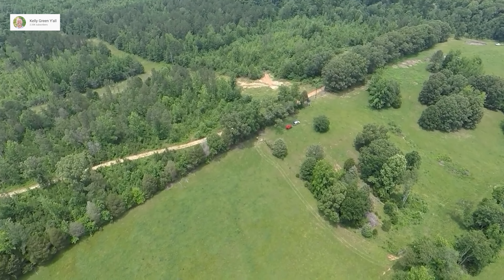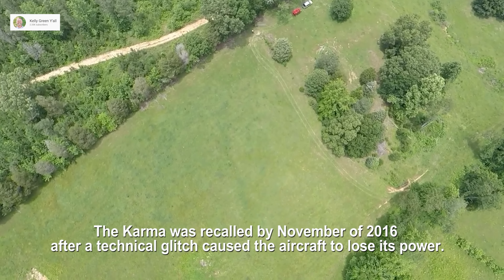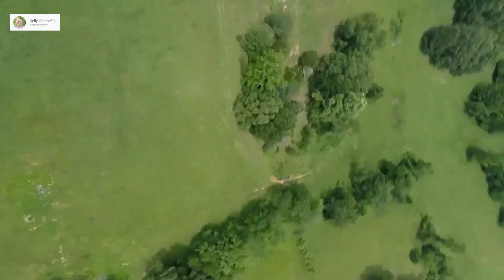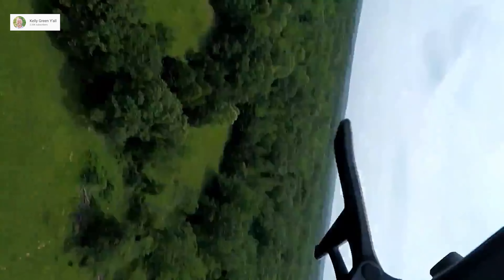The GoPro Karma's infamous failure was captured in dramatic fashion, with pilots reporting loss of altitude control and the drone breaking up mid-flight.